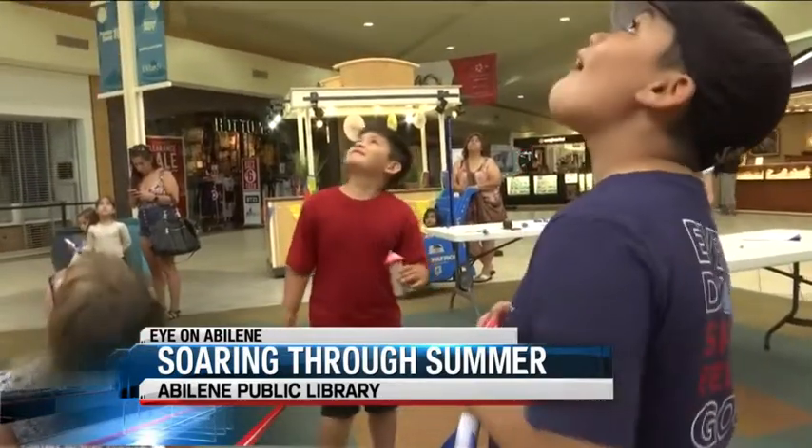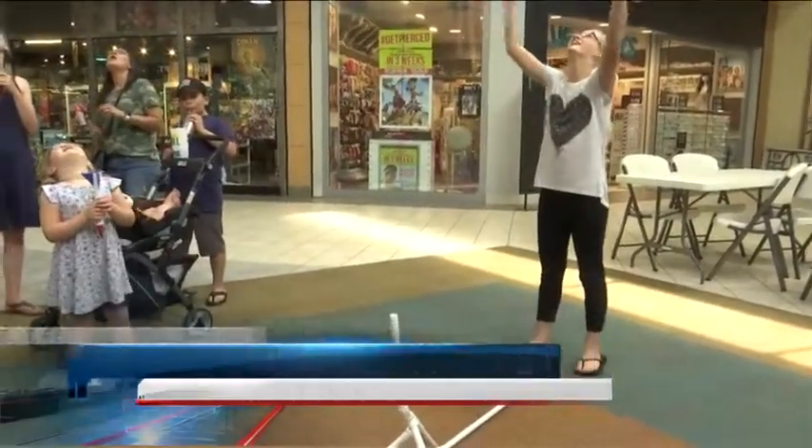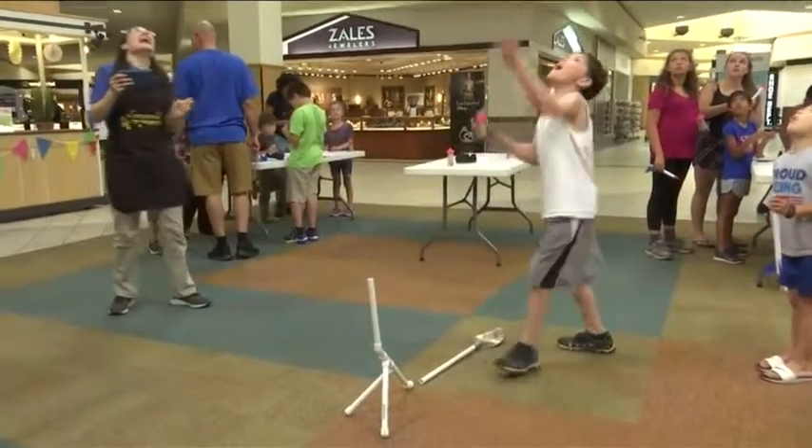Each becoming an astronaut for the day. Taking off in Abilene with coverage you can count on — Claire Kreitz, KTAB News.